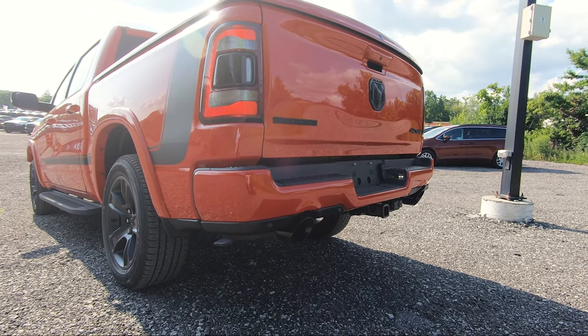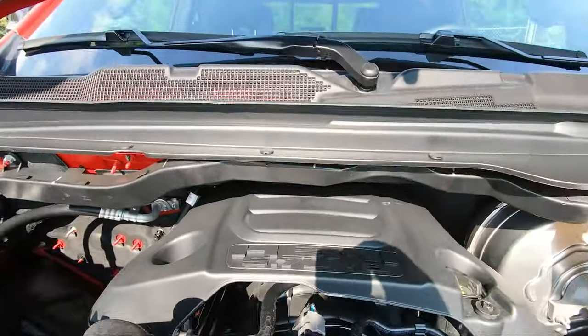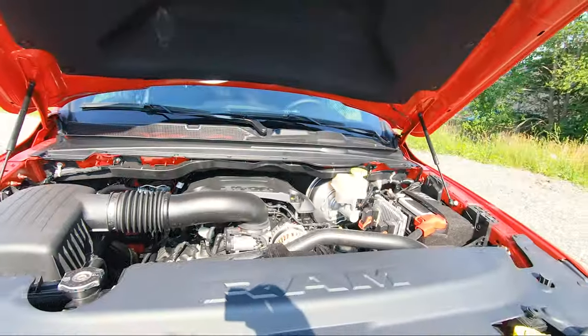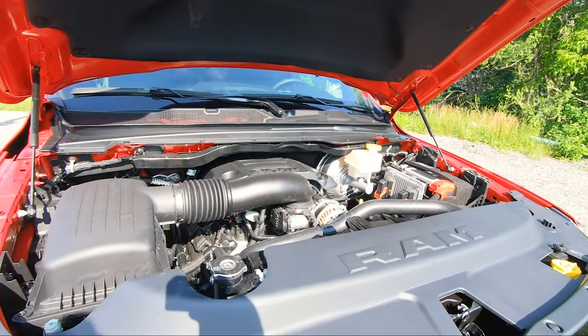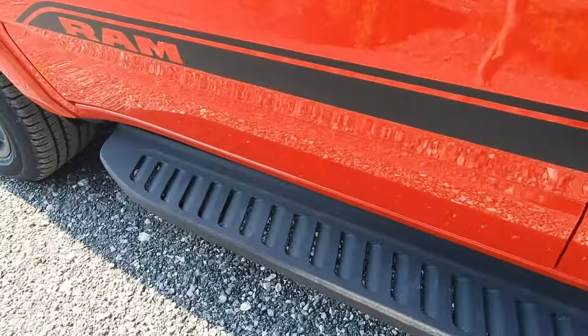After double-tapping the remote start, the Mopar 21 Edition comes to life. The engine is a 5.7-liter HEMI V8, producing 395 horsepower and 410 foot-pounds of torque.